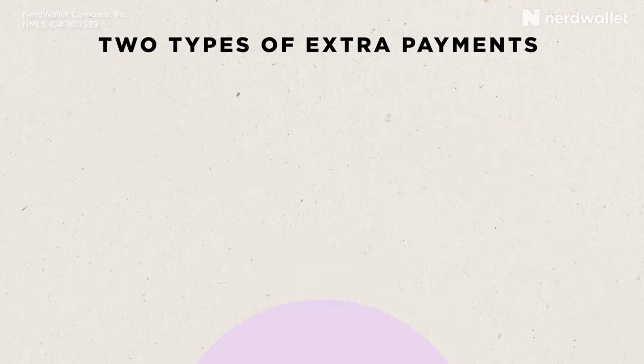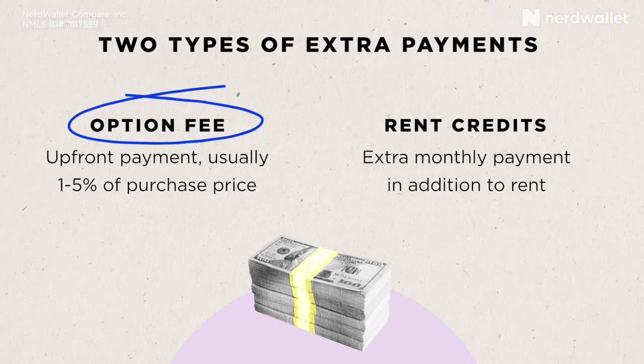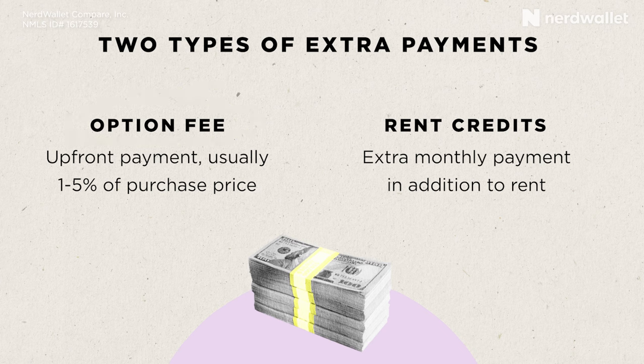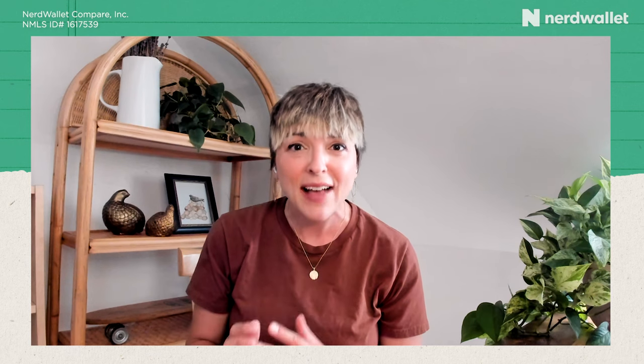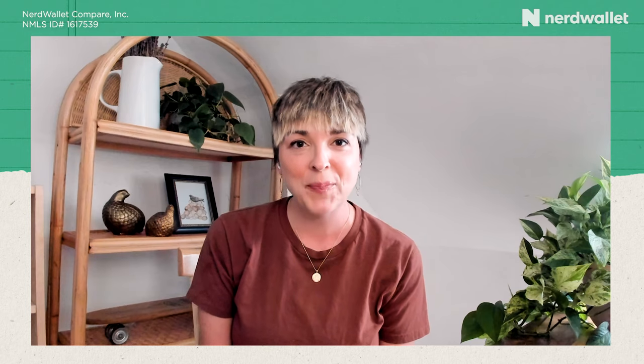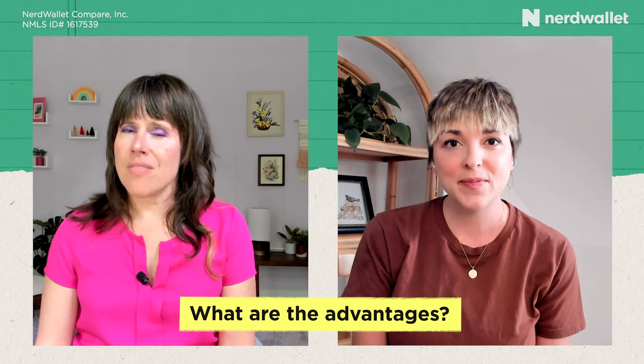That happens in two different ways. The first is called an option fee — it's like an upfront mini down payment, usually one to five percent of the purchase price, that you pay at the start of the agreement. Then, just like a regular lease, you pay monthly rent, but in addition you'll pay what are known as rent credits or rent premiums — a little bit extra on top of rent every month — and all of that gets put into an escrow account that will go toward your down payment when it's time to purchase.